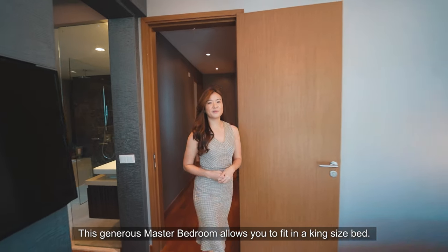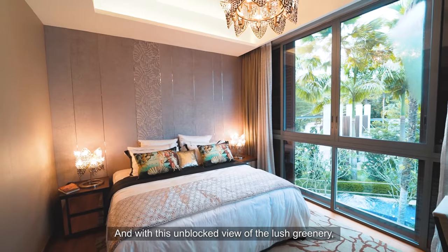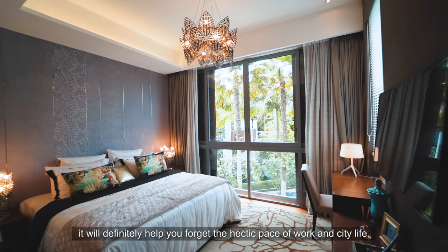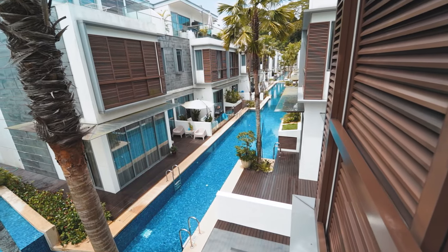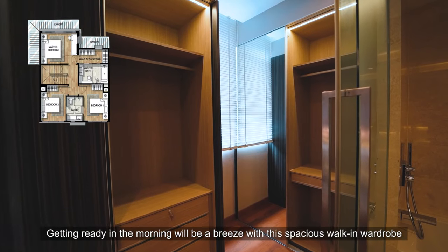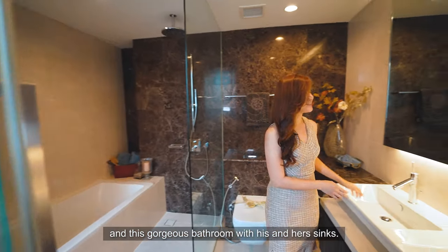This generous master bedroom allows you to fit in a king-size bed, and with this unblocked view of the lush greenery, it will definitely help you forget the hectic pace of work and city life. Getting ready in the morning will be a breeze with this spacious walk-in wardrobe and this gorgeous bathroom with his and her sinks.